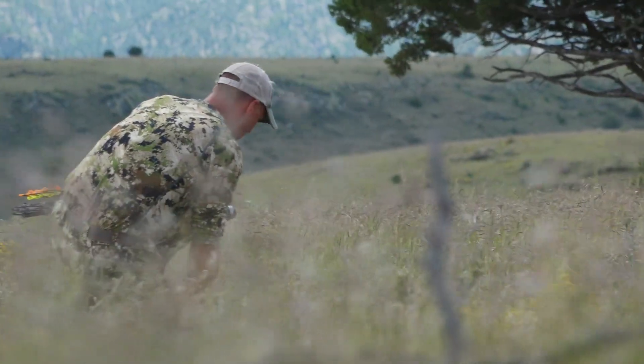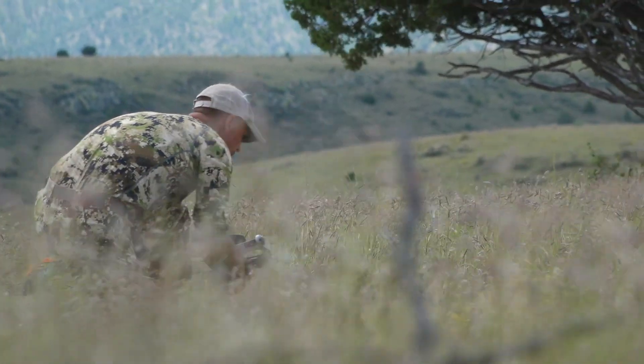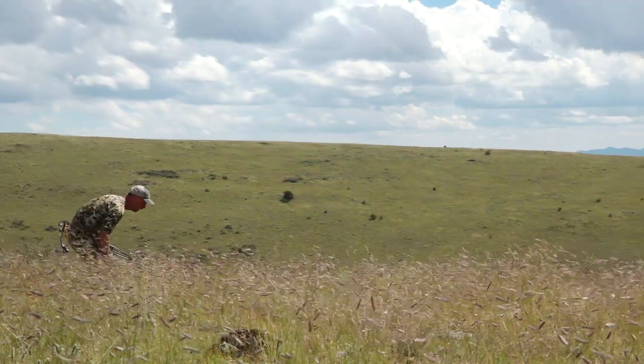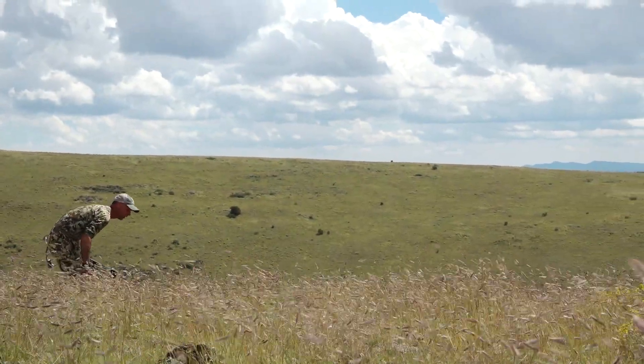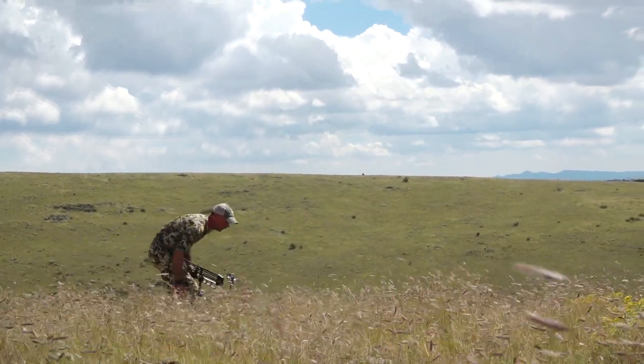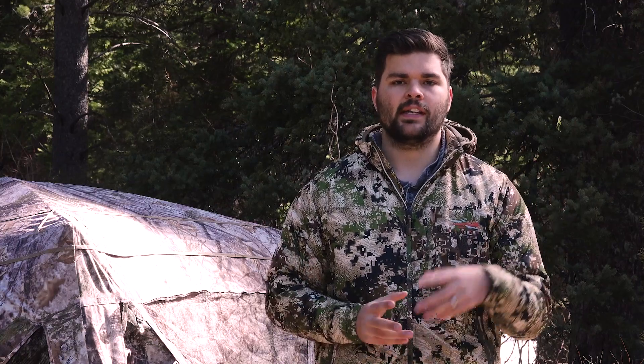Once you've located an animal from your vantage point, it's time to stalk them. A couple things to keep in mind: you want to conceal your movement as much as possible, using topography, brush, or trees to hide any movement between you and the animal. And almost more importantly, you really need to pay attention to the wind — you want the wind coming directly into your face so you're not spooking the animal by revealing your scent.